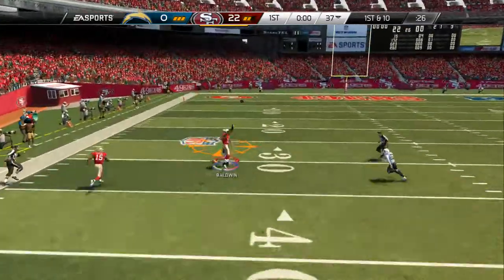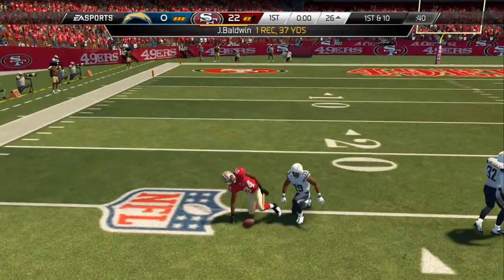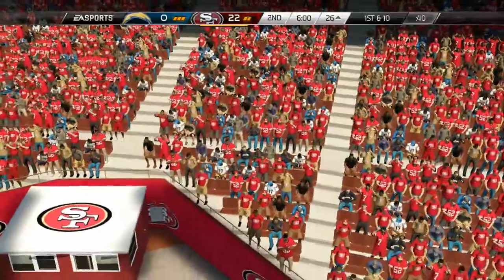Looking to go deep. Makes the catch, deep down the middle of the field. 15 minutes down, 45 minutes to go. Back after this word from your local station.